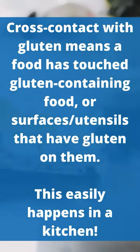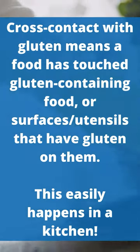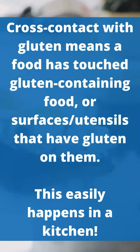Cross-contact with gluten means that a food has touched or intermingled with gluten-containing foods or grains, or surfaces or utensils that have gluten on them. And this can easily happen in the kitchen.